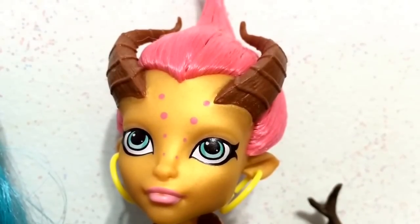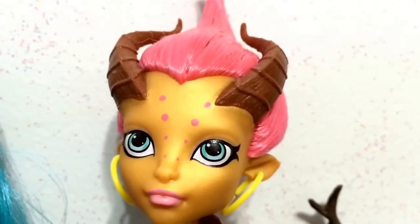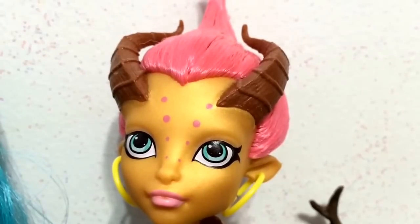She doesn't really have antlers. She has these two horns that look more like ram horns. But it is still pretty cool — they are connected, and you can see towards the front of her forehead they come out.